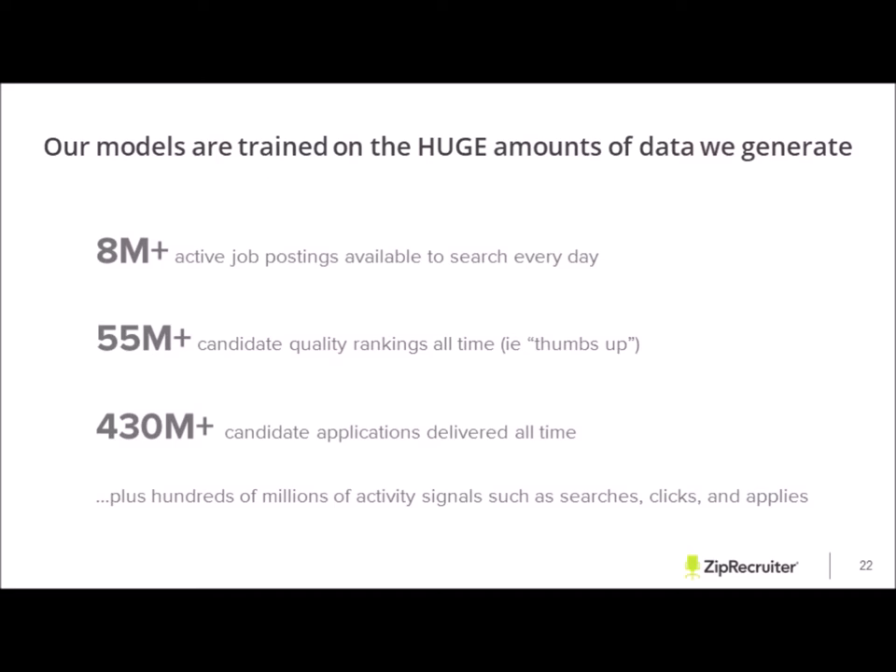Our models are trained on the huge amounts of data we generate. We currently have 8 million active job postings available to search every single day, 55 million candidate quality rankings at all times, 430 million candidate applications delivered at all times, plus hundreds of millions of activity signals such as searches, clicks, and applies.